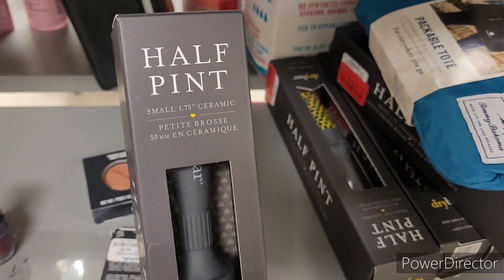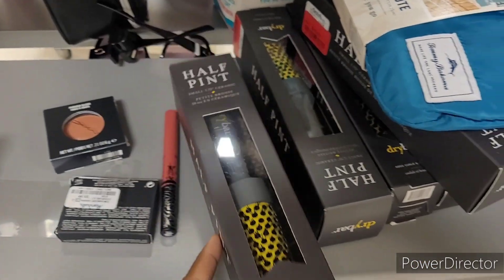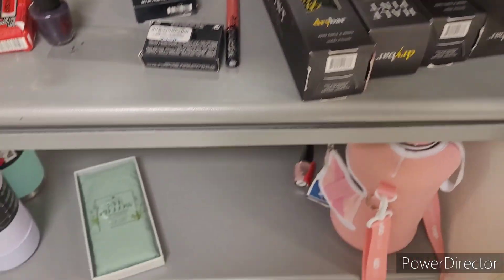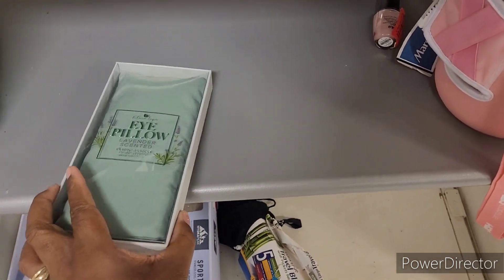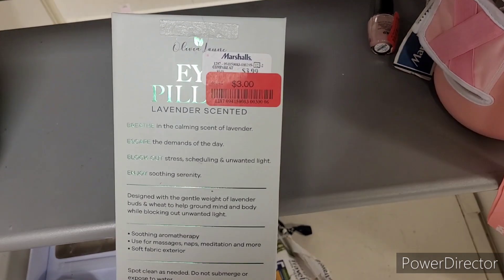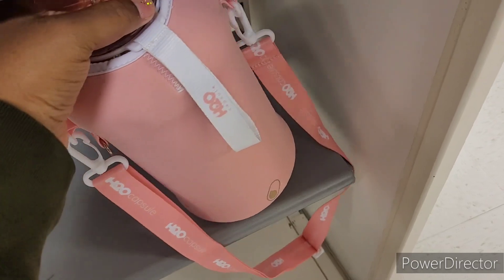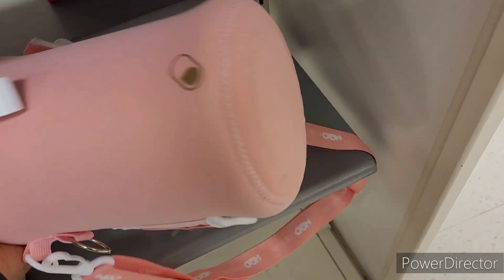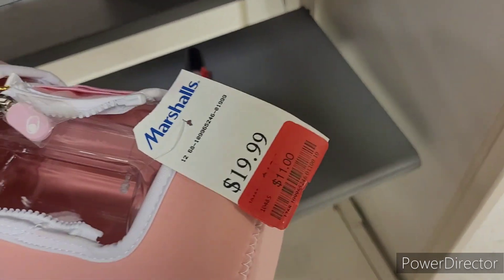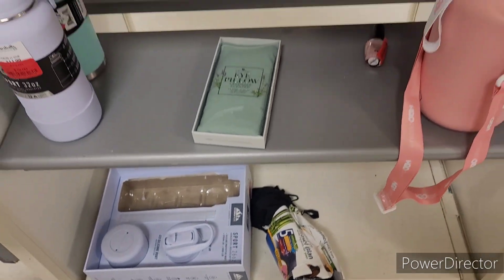I have these half-pint brushes right here, ten dollars — I think that's a little bit pricey, but I don't know the brand so it might just be a good price. An eye pillow, lavender scented, red tag for three. It's a big old bottle right here, H2O.